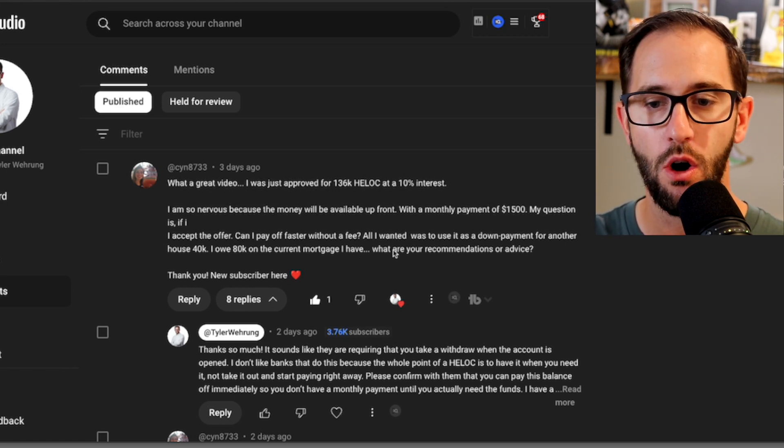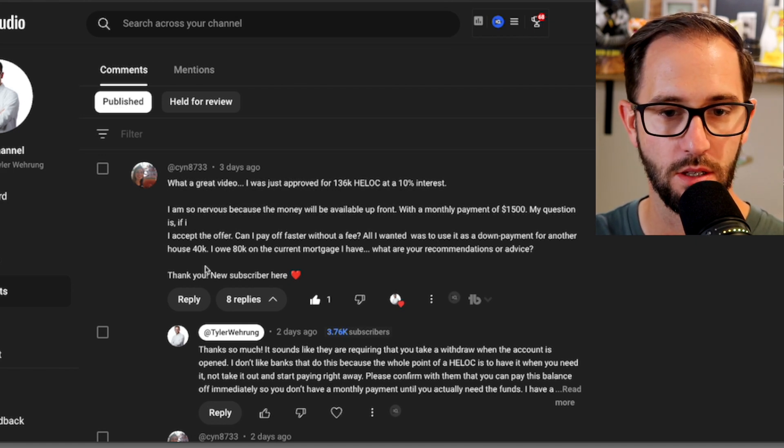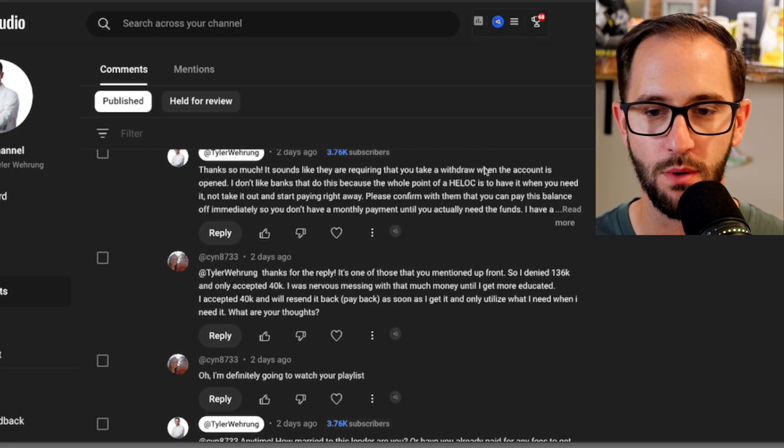All I wanted to use was a down payment for another house for $40,000. I owe $80,000 on my current mortgage. What are your recommendations and advice? Basically, if you only want the $40,000, there's no need to take out a bigger portion. Can you pay it off faster without a fee? You need to ask your lender that, because while you typically do not have prepayment penalties on HELOCs, every lender can have their own unique flavor and twist on their particular version. You want to make it crystal clear from your exact lender that there's no fee associated with paying this off early.